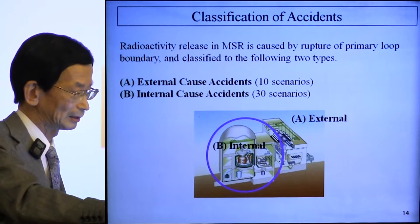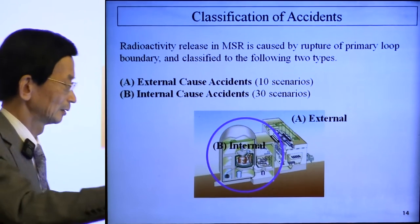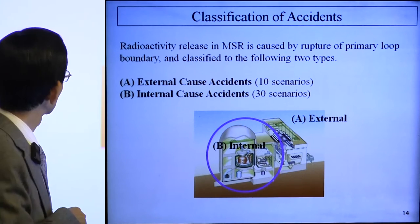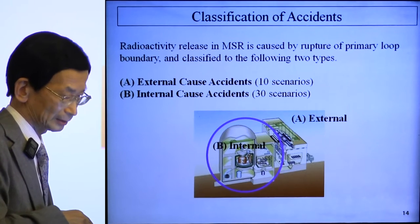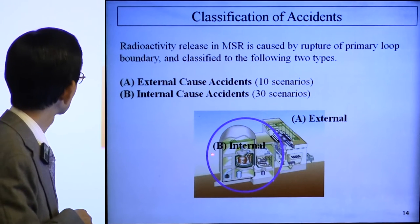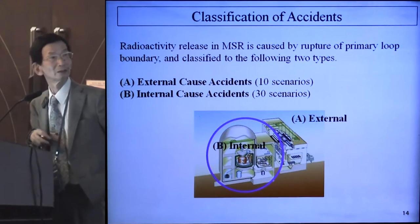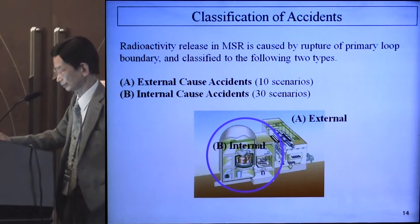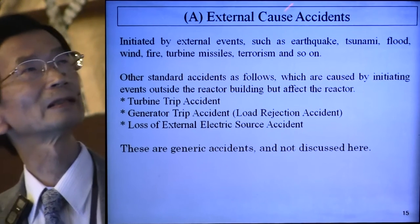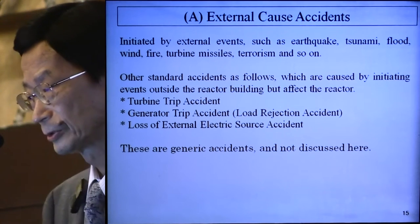Radioactivity release in MSR is caused by a rupture of primary loop boundaries. We classify to two cases: A is external cause accident and B is internal cause accident. External cause accident is caused by events outside the reactor building, such as earthquake, tsunami, flood, wind, fire, turbine missiles, terrorism, and so on.